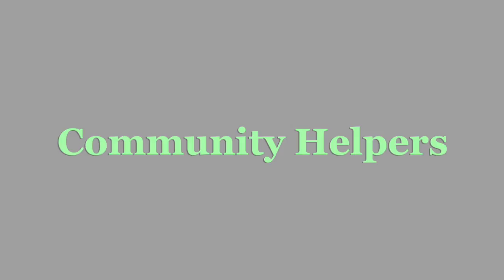Welcome to Community Helpers from Kidtopia. Today we're going to learn all about Community Helpers.